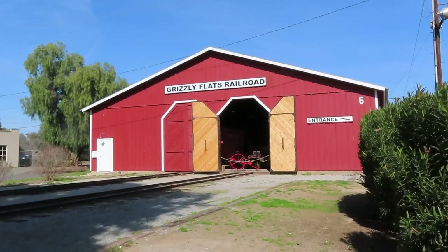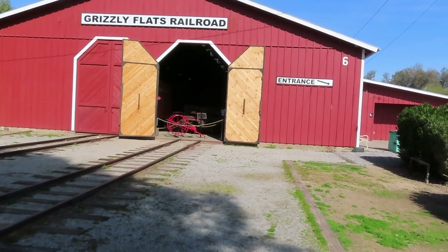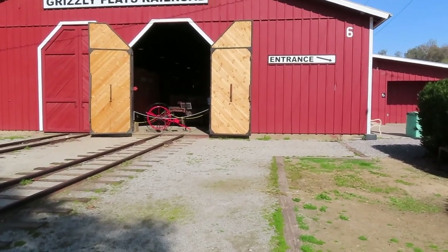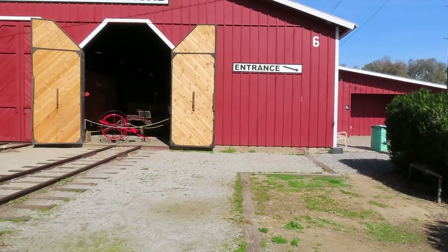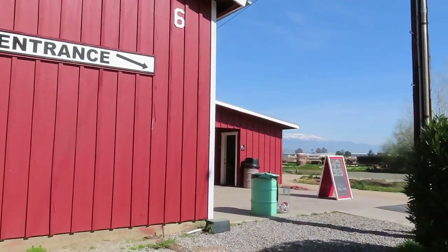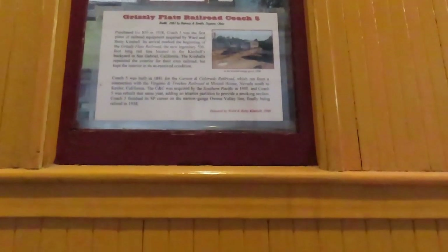We are at Grizzly Flats, just like Disneyland or DCA. This is Ward Kimball's main train. Ward Kimball was one of Walt Disney's Nine Old Men — the original team of animators. It's said that Ward had a train in his backyard before Walt did, and gave Walt the idea to have one at his Griffith's Observatory house. This is an old Pacific Coast boxcar, painted with the Grizzly Flats Railroad. Coach 5 was purchased for $50 in 1938 and was the first piece of railroad equipment acquired by Ward and Betty Kimball — this was in their backyard in San Gabriel. The Kimballs repainted the exterior but kept the interior the same.